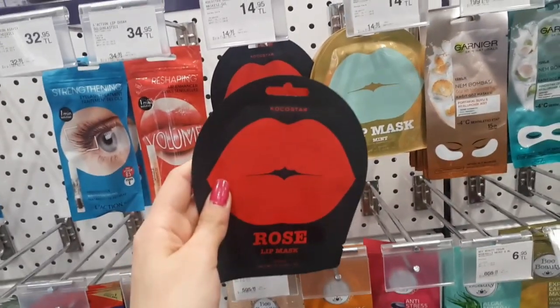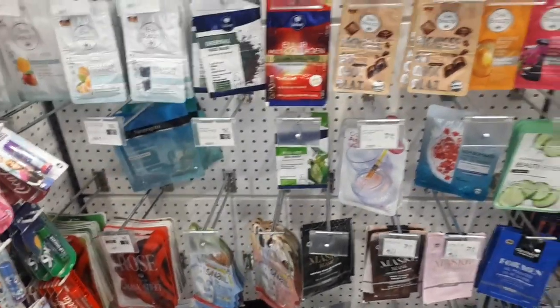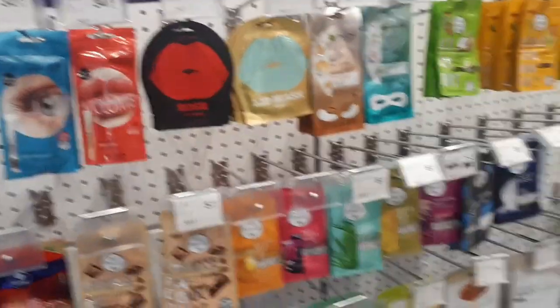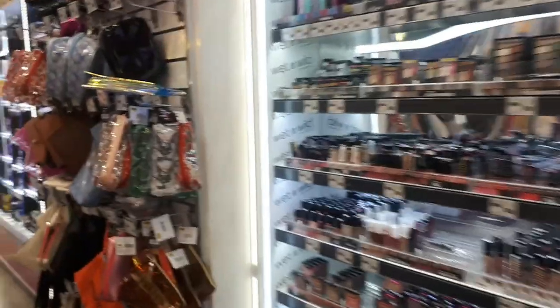I'm not impressed by any of these — there aren't a lot of options. So I'm going to do what I do best and go to the first store I usually get masks from — Watson's. I'll take the masks from there.